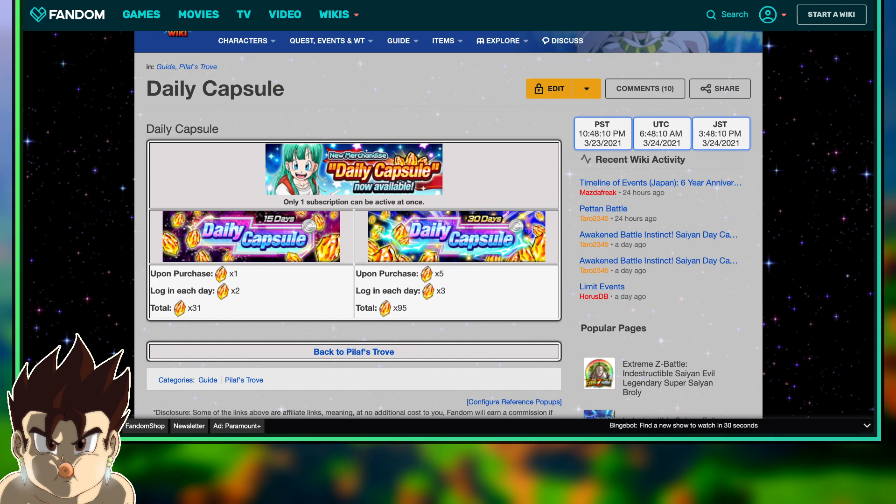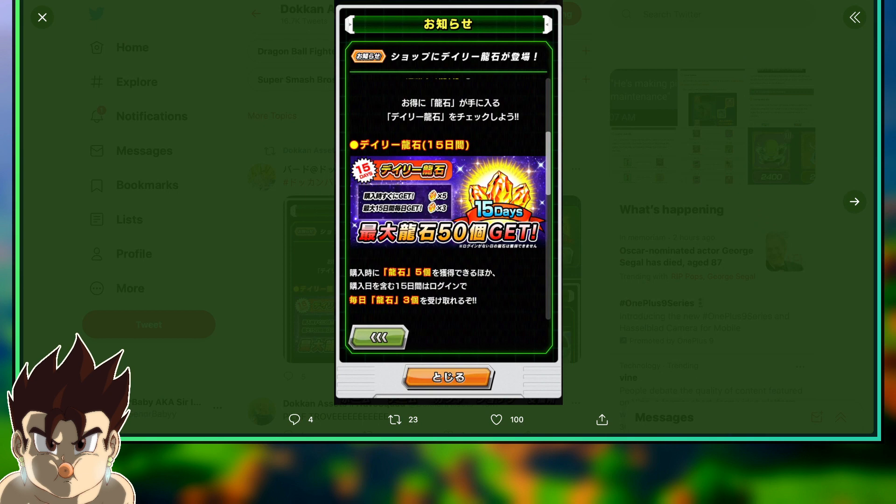It is time-gated, so you're going to have to wait for those stones, but it's definitely worth it. Now, JP is actually getting this right now, and it says you can get 50 stones in 15 days, which is very, very good. There does not seem to be a 30-day option as of right now.